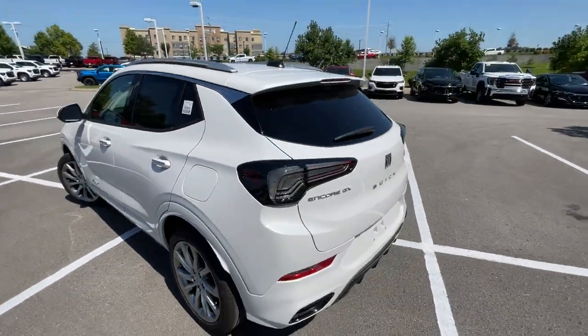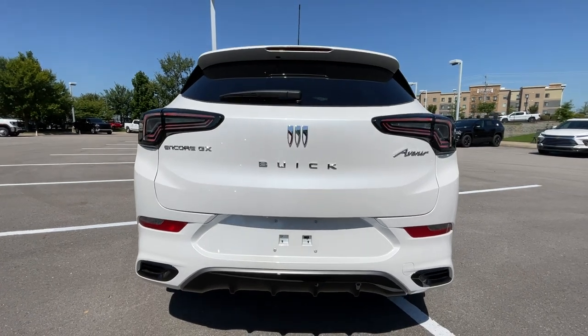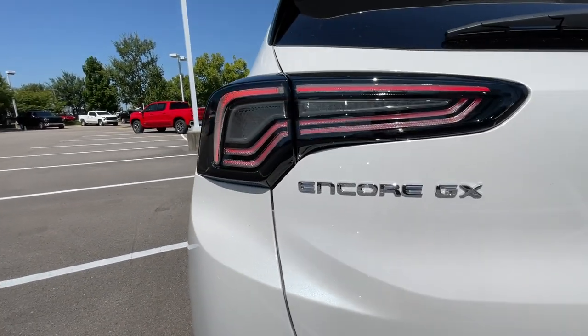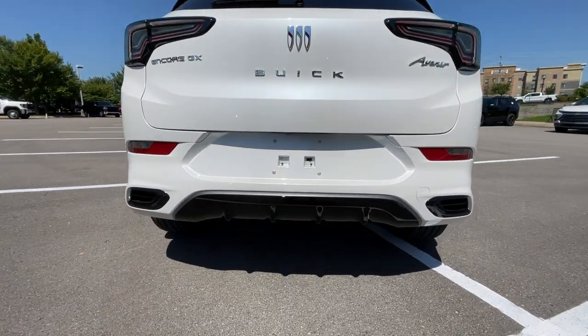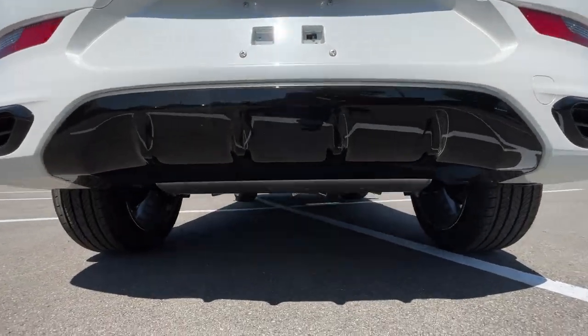One of my favorite parts coming around to the back end: we get LED taillights and I love that finish on the taillights themselves — just a beautiful look in my opinion. Just stunning. And then you have that rear bumper treatment down there that looks fantastic as well.